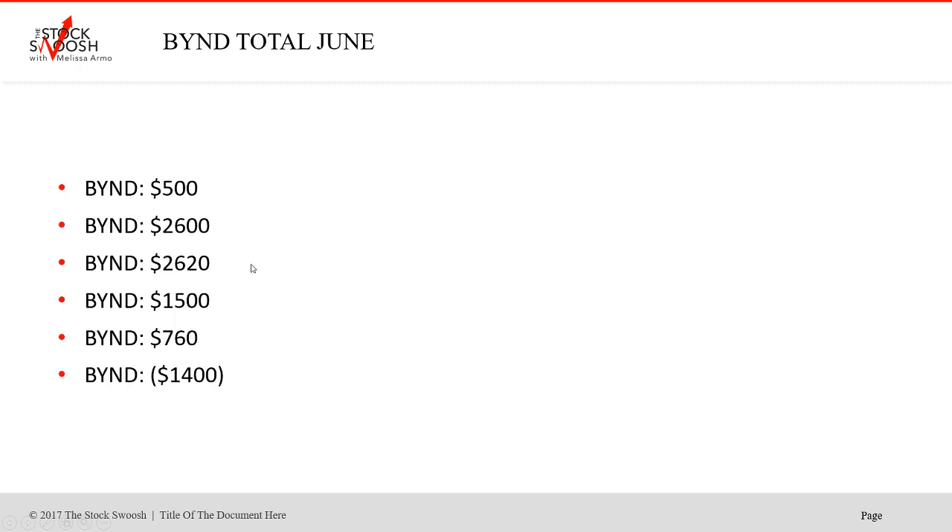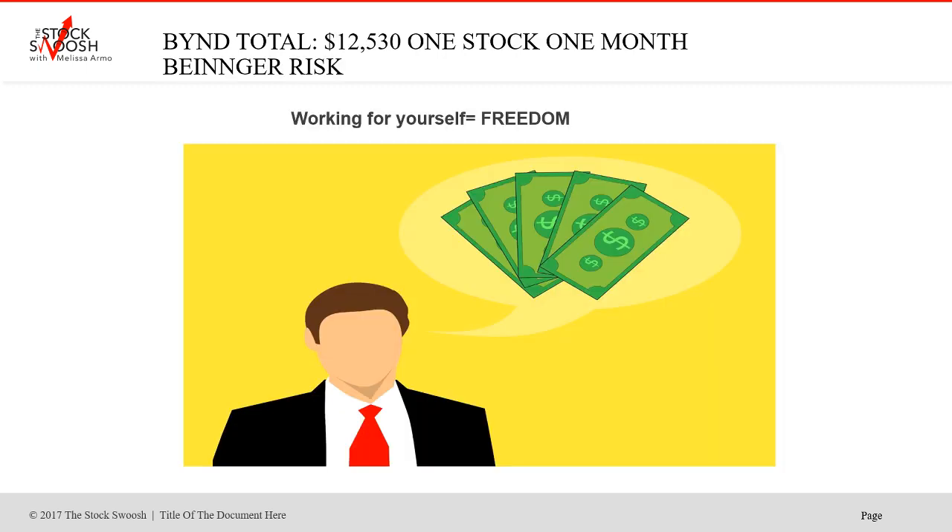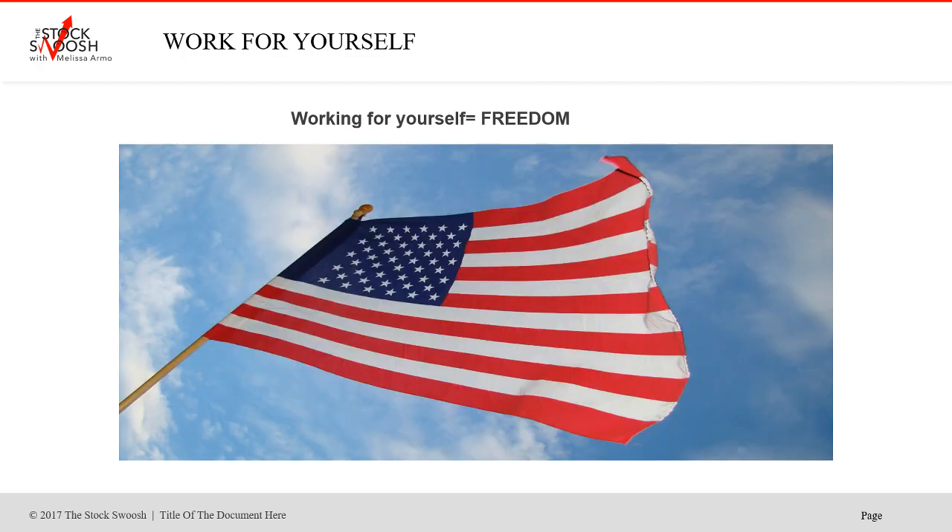These are all beginner risks, and here's the point: all the trades for the whole month of June in just one stock — not all the trades in the newsletter, but just BYND — you could have made $12,530. That's 11 trades, one loser, 10 winners. It's fabulous. This was a fun one because of the volatility and momentum. $12,530 in one stock in one month with beginner risk.